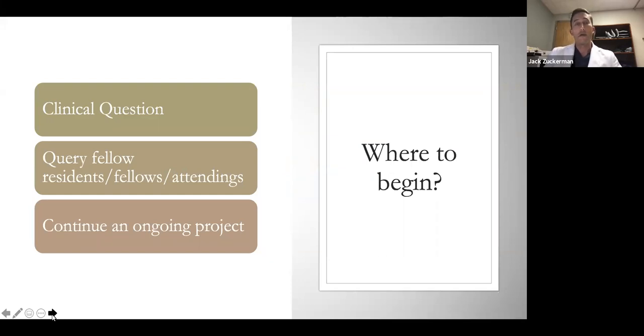Once you've made the decision to do research, how do you start? The best way to come up with a research project is to have a clinical question you're not able to answer based on existing literature. That's the ideal place to start. Other options include speaking with fellow residents, fellows, or attendings who have projects going on, or helping out a colleague who has an ongoing project and needs some help with the work.